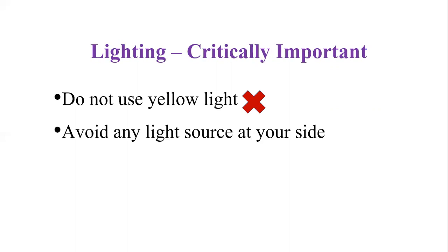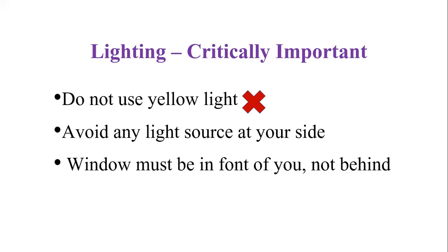The rule of thumb for lighting is that it should be in front of you. Avoid any light source at your side, because it will give a shadow on one side of your face. In addition, if you are planning to sit close to the window, keep the window in front of you, not behind you.